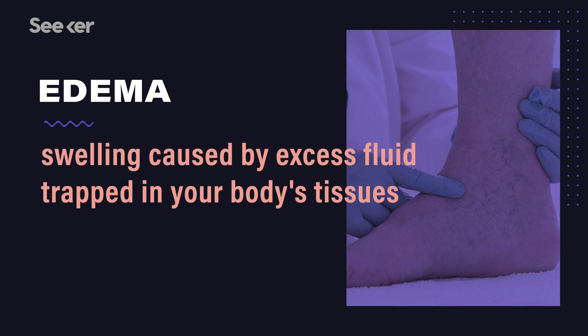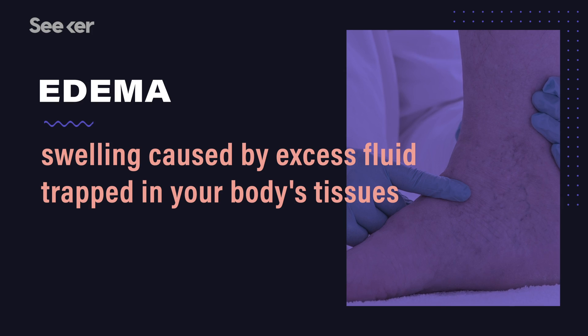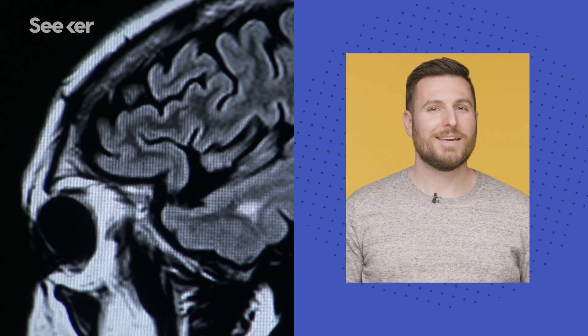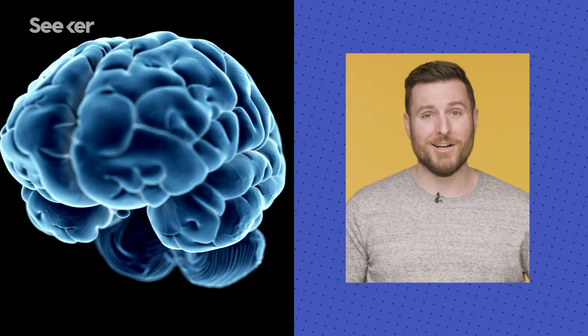Now, if your capillaries leak more fluid than your lymphatics can drain, you end up with edema, or fluid that accumulates in the tissues. In everyday language, this is what we call swelling. Edema is a normal part of inflammation or injury, but too much edema can get dangerous. For example, edema in the brain increases the pressure on your brain. Too much pressure inside your skull and you reduce the blood flow to your brain, and thus the oxygen that it receives. Now we're starting to appreciate these lymphatics a little more, huh?